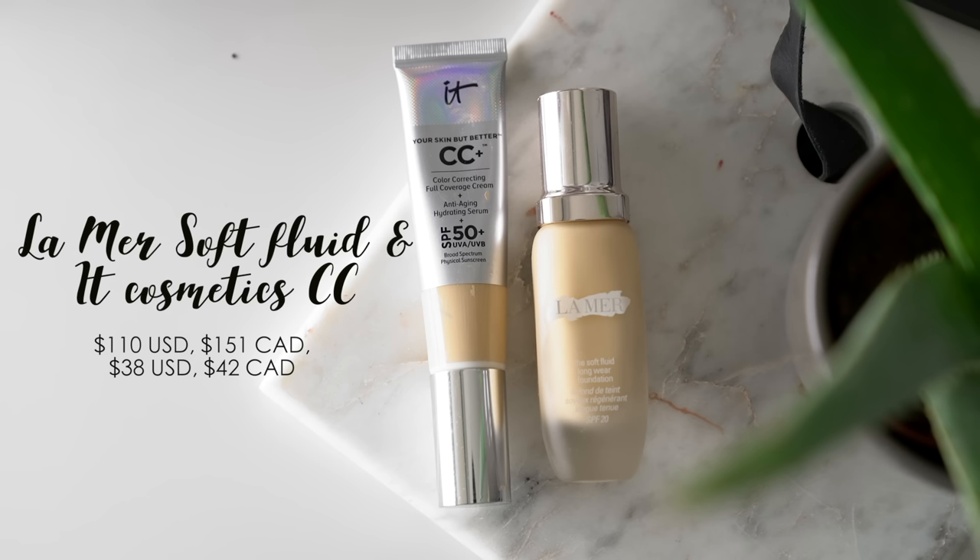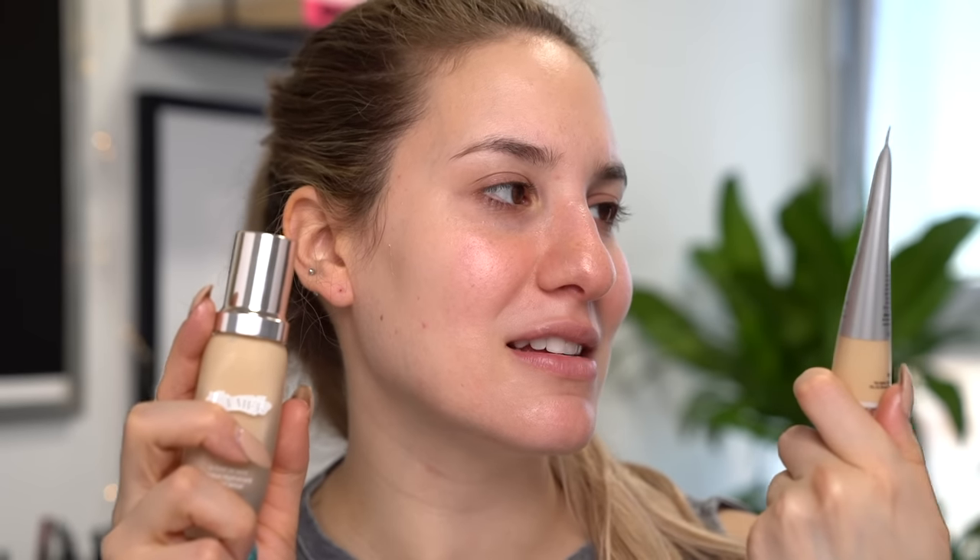For foundation I actually have two favorites I've been mixing together. One is the La Mer Soft Fluid Long Wear Foundation — it's been giving me a little trouble worn alone, not looking as great as the first time, which is frustrating given how expensive it is. But mixed with the IT Cosmetics Your Skin But Better CC+ — which is my go-to everyday foundation — it looks magical. It gives more coverage and an even better glow, so I've been doing a one-to-one ratio of the two.